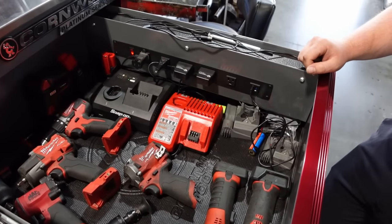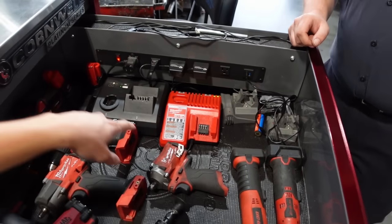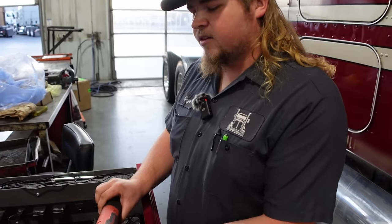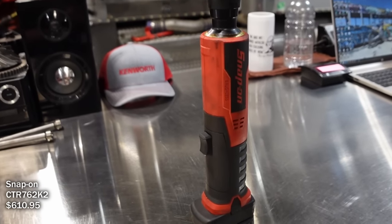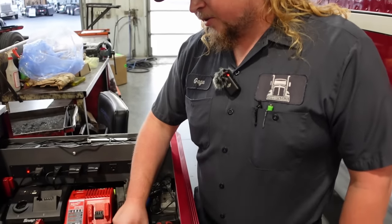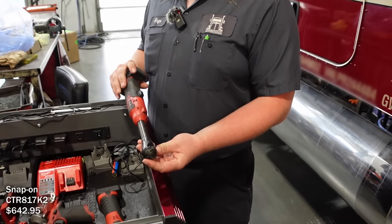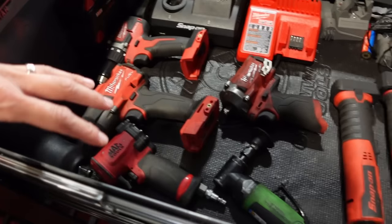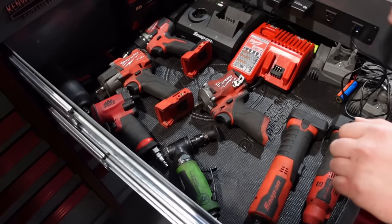So it looks like you're mostly Milwaukee and Snap-on. Yep. Is there a reason you went with Snap-on ratchets rather than Milwaukee? I went with the Snap-on ratchets because the heads are just a lot more narrow — you can sneak them into a lot tighter spaces. The older Milwaukee's are bigger, though they've come out with some new thinner ones. But I've already had these and they're not broke, so don't replace them. I've also got a little stubby three-eighths and a half-inch air tool, but other than that, mostly cordless.